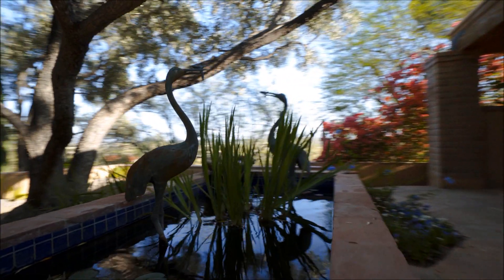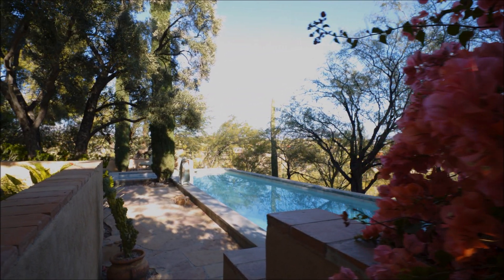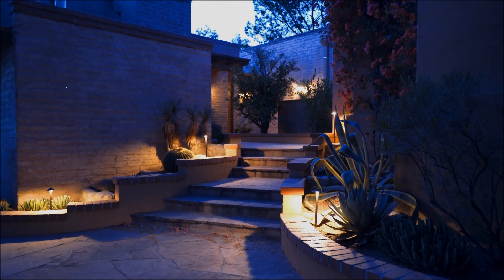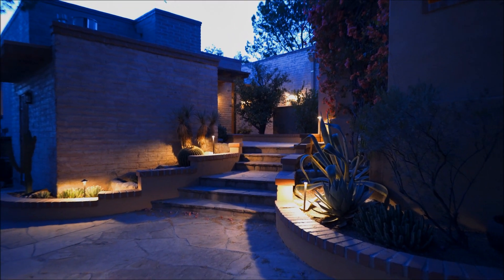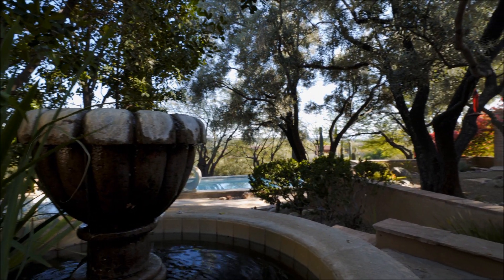The lush shaded gardens and outdoor living spaces and pool make for a very relaxing environment. The outdoor walkways connect the main house, the casita, gardens and pool, plus the fountains and the well-manicured landscaping offers tranquility at its finest.